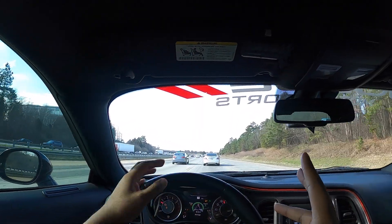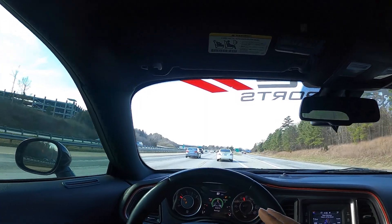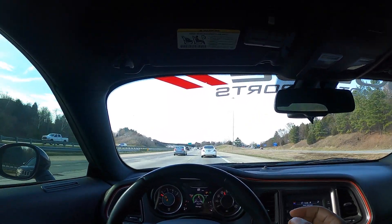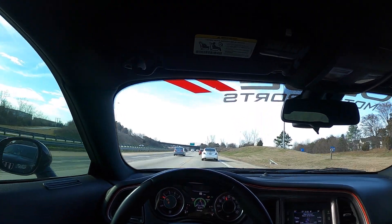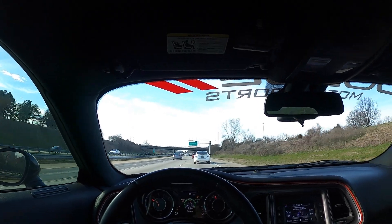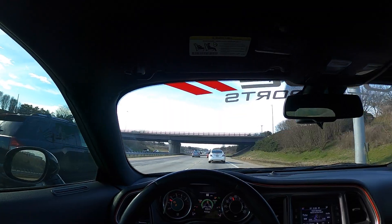With the Charger and the Challenger, they're pretty much the same car. A lot of people will agree — same car, except one is four-door and one is two-door. You get them in the same colors, you get them with the same engines. The only difference is transmissions — you get a manual in the Challenger, you can't get it in the Charger. But pretty much, if you sit behind the wheel of a Challenger, it looks almost like the Charger and vice versa.